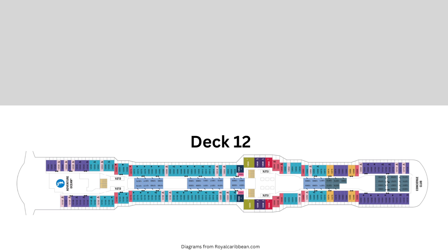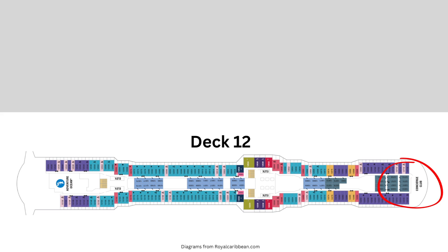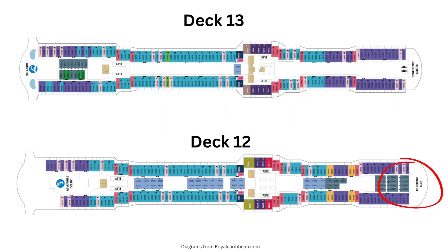Deck 12 has a concierge lounge for suite guests and deck 13 has the Conference Center. Before I show you around the Lido, let me take a moment to ask you to subscribe to my channel — I'm getting ever closer to that one thousand subscribers mark where YouTube actually pays me for those ads they throw into my videos. So if you find my content helpful in any way, if you will subscribe, that will really help me out. Now back to the ship.